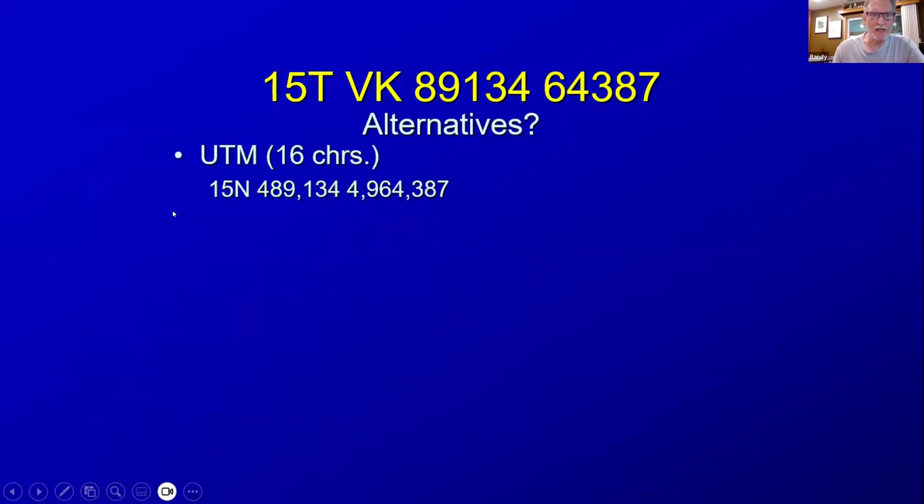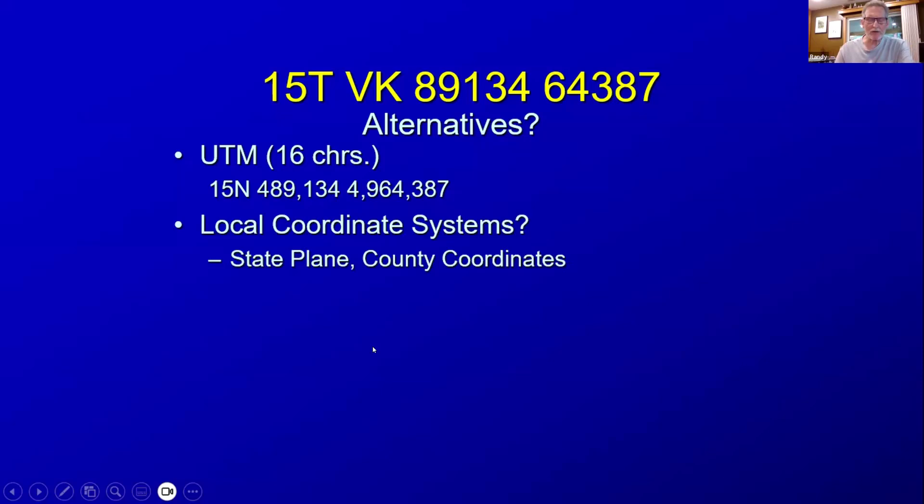What are some alternatives? UTM — the U.S. National Grid is based on UTM, but you have to use all coordinates and there's no real representation of precision; you're always specifying to full one-meter precision. You can use local systems — there are many coordinate systems used for mapping purposes, each with their own purpose and advantages. In Minnesota we have three state plane coordinates: Minnesota Central, Minnesota South, and Minnesota North — that needs to be known. We can use a local coordinate system; every county in Minnesota has its own, which gives very accurate measurements for engineering purposes.